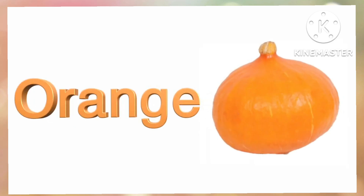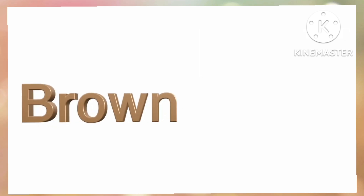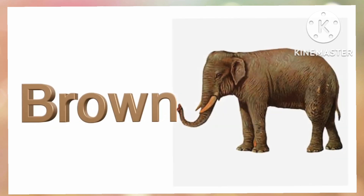Orange. O-R-A-N-G-E. Orange. Brown. B-R-O-W-N. Brown.